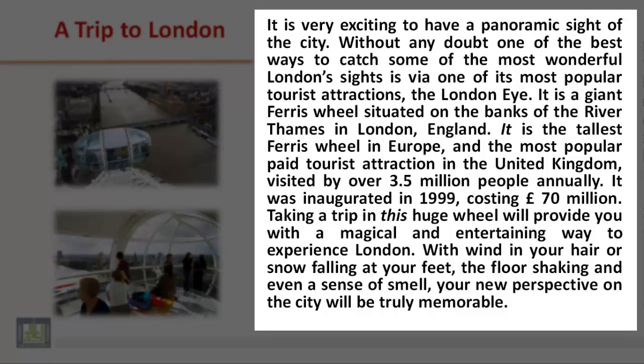Taking a trip in this huge wheel will provide you with a magical and entertaining way to experience London. With windy new hair or snow falling at your feet, the floor shaking and even a sense of smell, your new perspective on the city will be truly memorable.